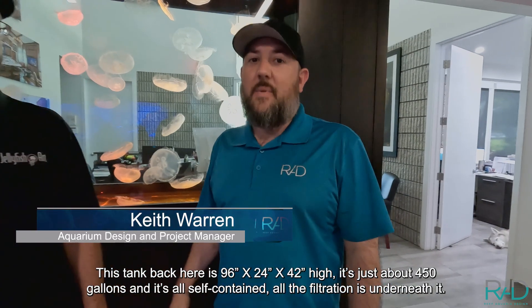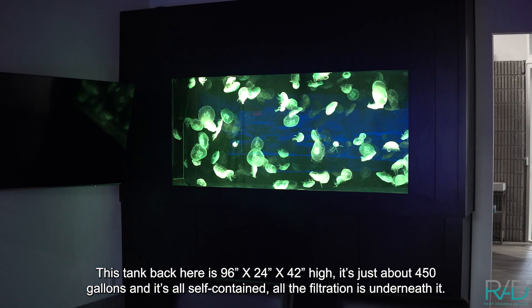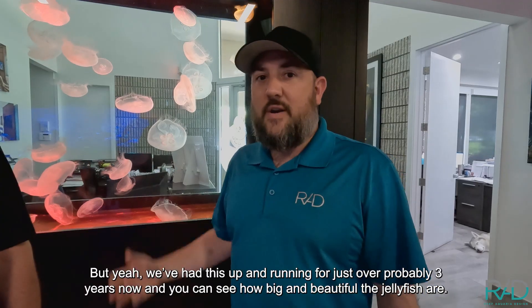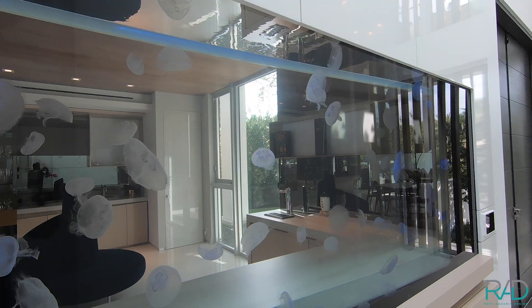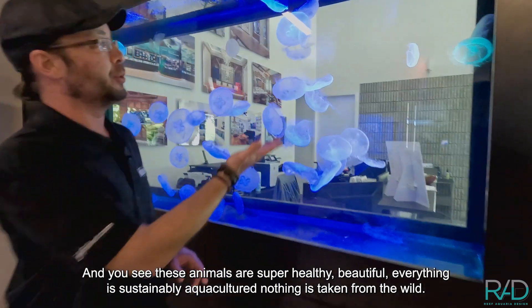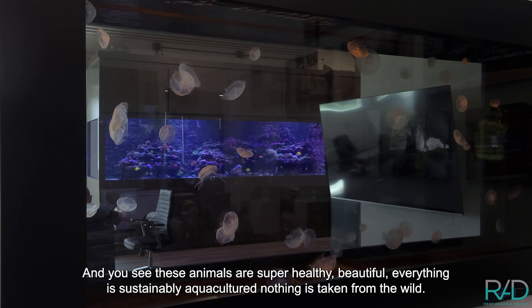This tank back here is 96 by 24 by 42 high — it's just about 450 gallons and it's all self-contained; all the filtration is underneath it. We've had this up and running for just over three years now and you can see how big and beautiful all the jellyfish are. These animals are super healthy and beautiful — everything is sustainably aquacultured, nothing is taken from the wild.